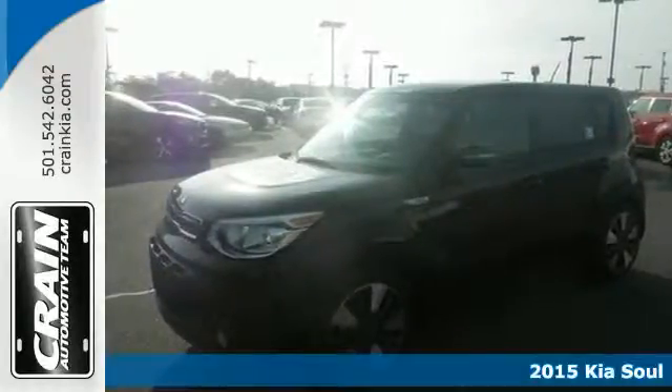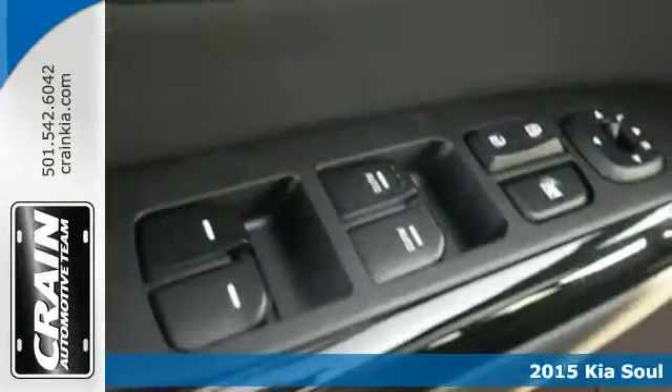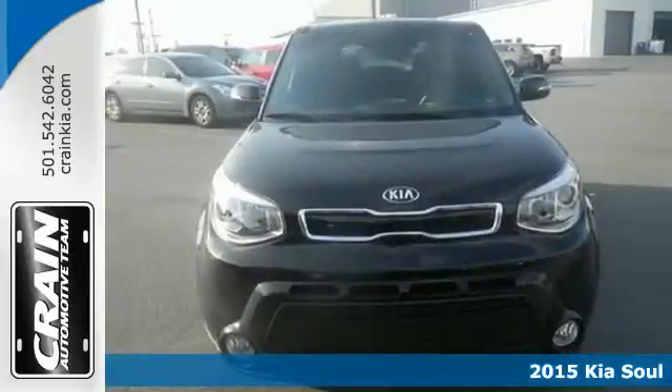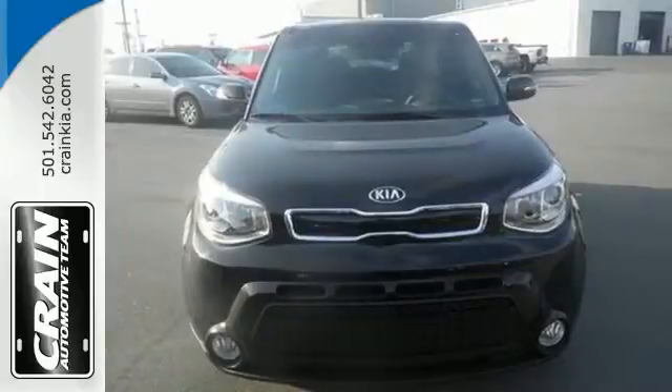Here's the 2015 Kia Soul. You can pack a lot into this surprisingly spacious ride. It has a plush, quiet interior that's packed to the brim with useful features.